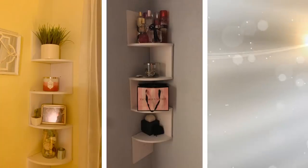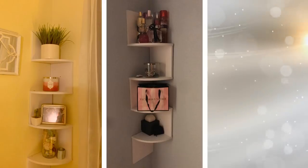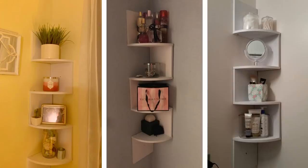When the space you have doesn't offer much, don't get too down on yourself. Take this four-tier corner wall shelf, which is not only a great item to put your things on, but also sturdy and durable, capable of holding even slightly heavier items like crystals. There are more ways and means to make the most out of what you do have.